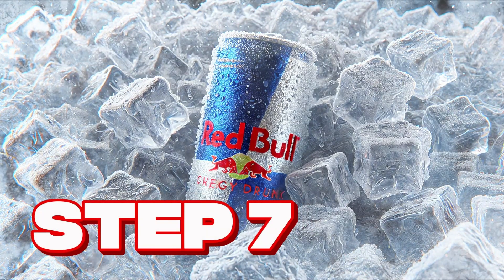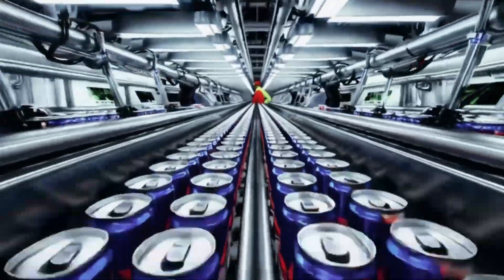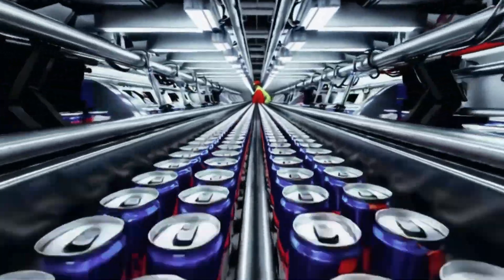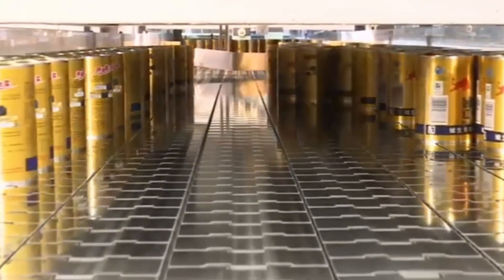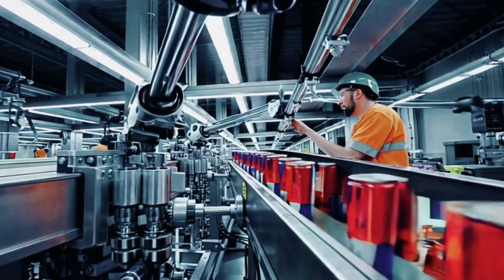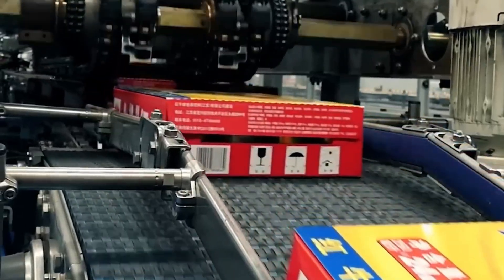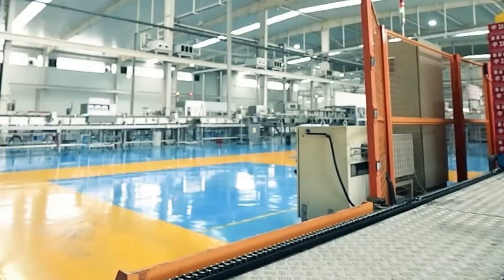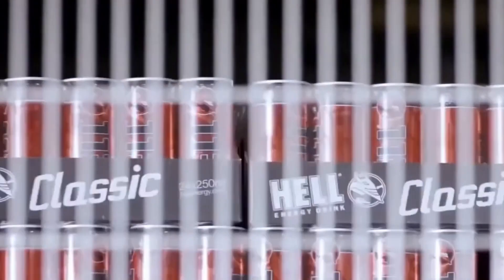Step 7: Packaging and final distribution. With quality control passed, the Red Bull cans reach the final leg of their journey. At top speed, automatic packaging machines group the cans into packs of 6, 12, or 24 units, depending on the commercial destination. Then, robotic arms place them in cardboard trays and secure them with a plastic wrap that adjusts instantly, leaving each pack firm and ready for transport. Finally, huge palletizing systems stack them in perfect towers and wrap them with protective film to ensure they don't move a millimeter during transport. In a matter of minutes, tens of thousands of cans become giant blocks of aluminum and cardboard, ready to leave the factory.